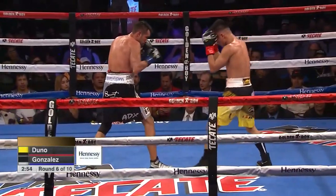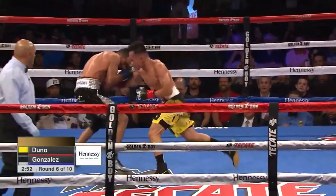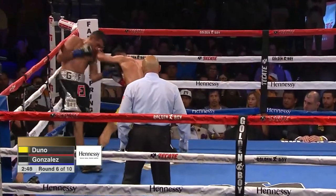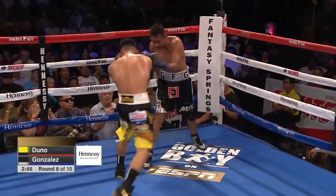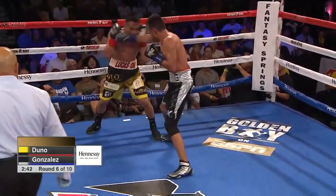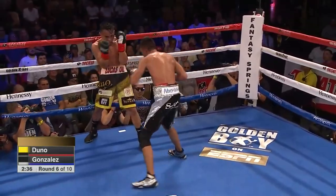Right before he came out for the sixth round, usually when you've got swelling, that's a bad thing. It's a bad habit for him — he's always done it. And even though he doesn't have blood, he thinks he has blood because it's already in his mind. It's a bad thing.